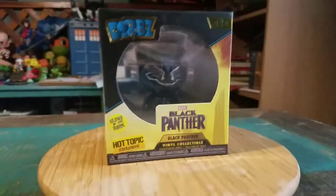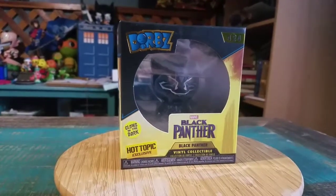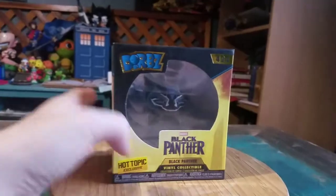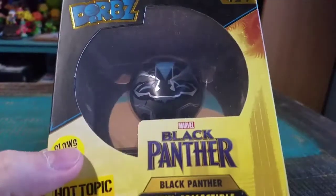Hey guys, CheezPoof here and we got another Dorbs dad for the collection today. This is one that I've had in a box for a long time that we haven't shown off yet. From Black Panther, this is the Hot Topic exclusive Glows in the Dark blue variety of T'Challa there.